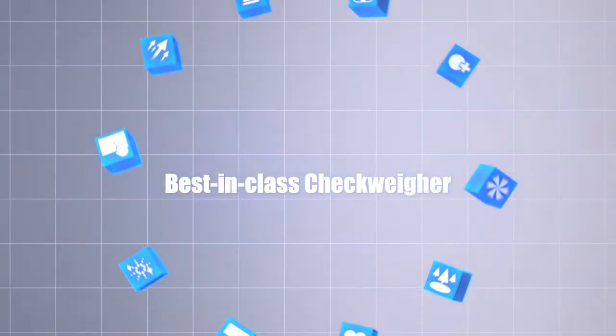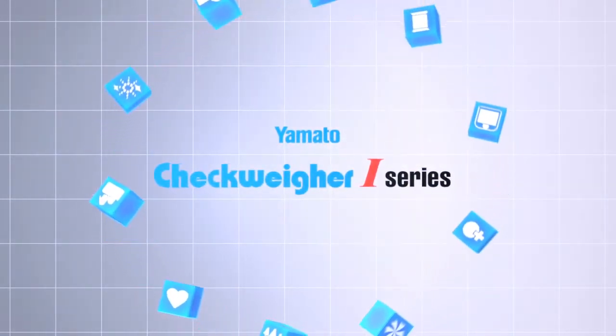The best in its class. The Yamato i-Series Checkweigher.